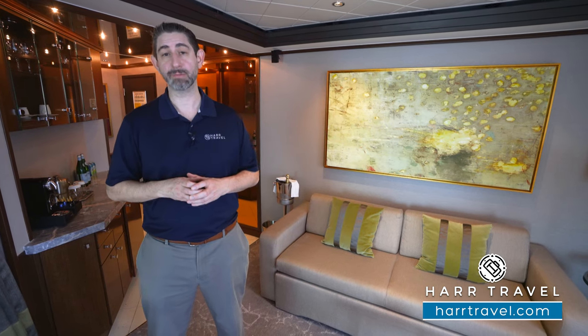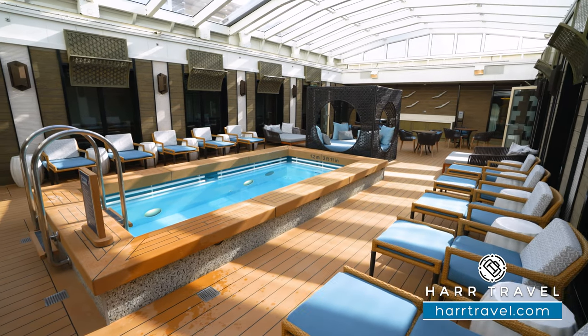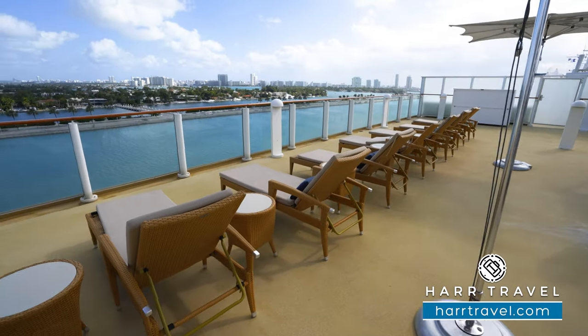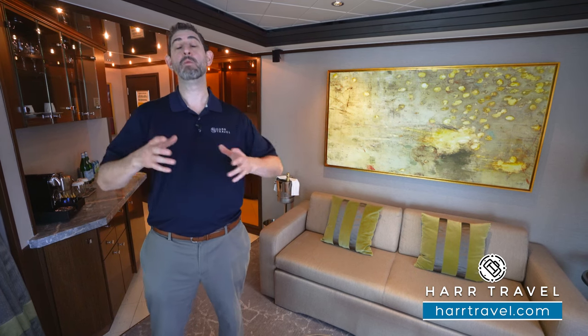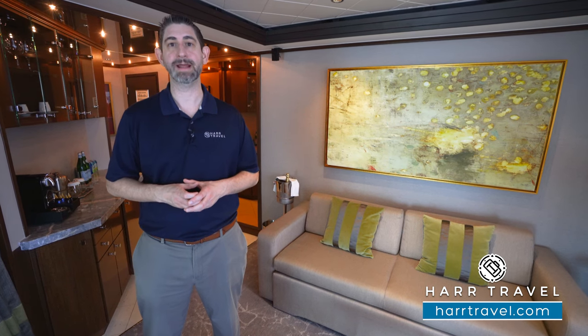When you arrive at the terminal, you're going to have expedited boarding and you'll be whisked directly up to start enjoying your time on board. On board, you'll have access to the Haven Courtyard — it's a beautiful space — and also the Haven Sun Deck. You're going to love your butler service; it's 24 hours a day and it really enhances the entire experience, opening up the entire ship to you. You're also going to have upgraded amenities in the room, and one of my favorite features is specialty restaurant breakfast and lunch each and every single day. Now let's tour this beautiful space.